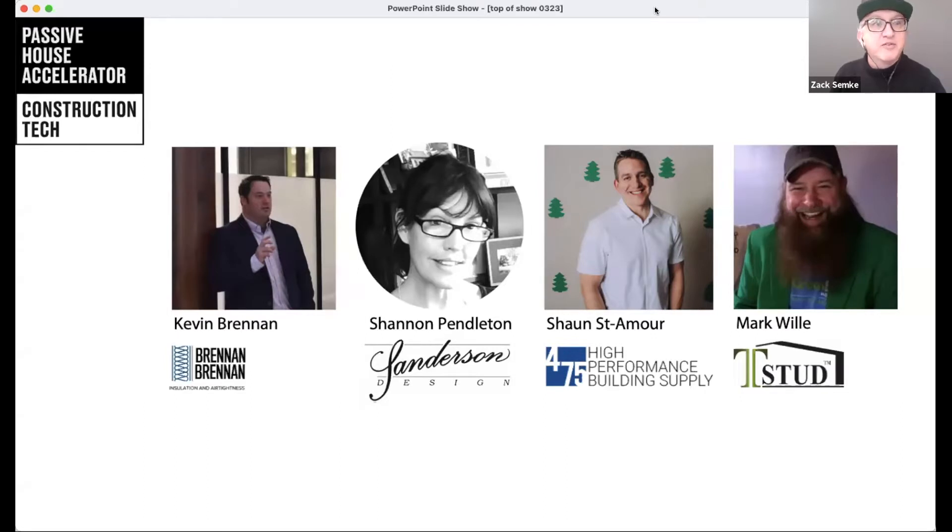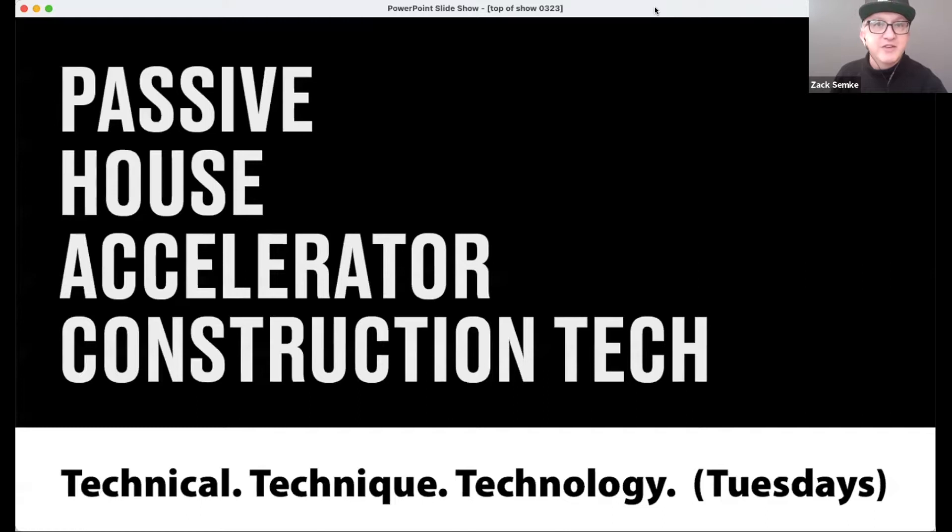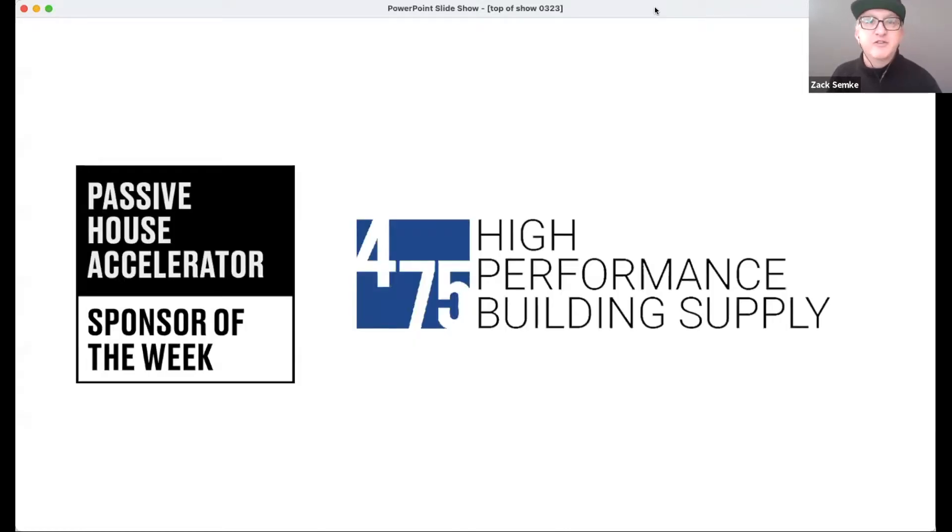This week we want to give a special shout-out to our sponsor of the week, 475 High Performance Building Supply. All of our programs this week are made possible thanks to our sponsor. I'm Sean St. Amour from 475, so happy to be the sponsor this week. I'm actually up in Winsett, just north of Smithers, BC, where we're teaching the local community how to create and build our own multifamily Passive House.